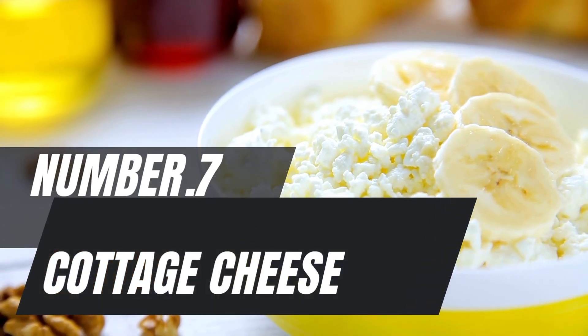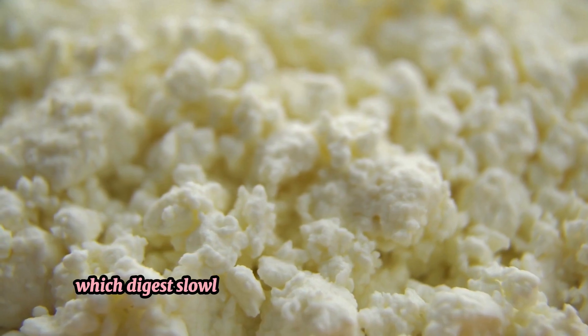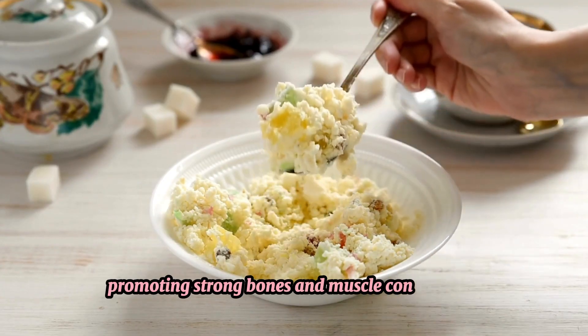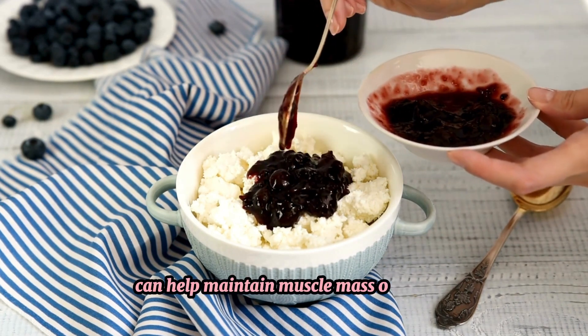Number 7: Cottage cheese. Cottage cheese is a great source of casein protein, which digests slowly and helps prevent muscle breakdown. It's also high in calcium, promoting strong bones and muscle contractions. Consuming cottage cheese before bed can help maintain muscle mass overnight.